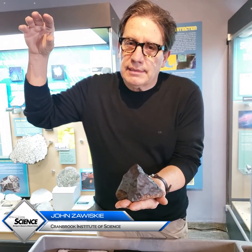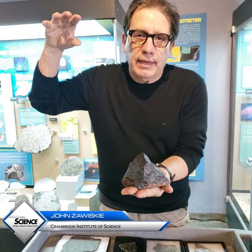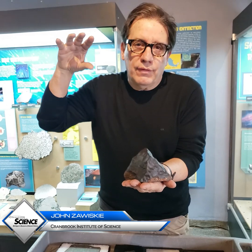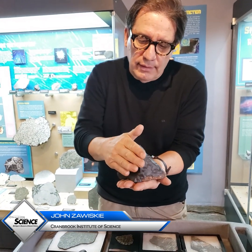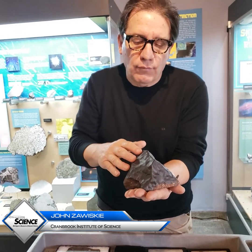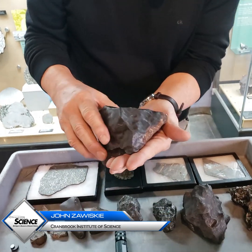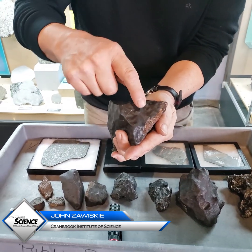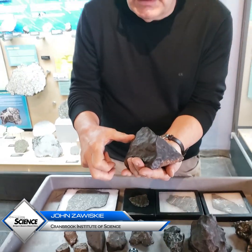This forms as the meteorite enters the atmosphere, and you can imagine the speed generates quite a high temperature — wind ablation over this surface. So there's a glassy outer layer and then little depressions, almost like little thumb prints — those are called regmaglypts.